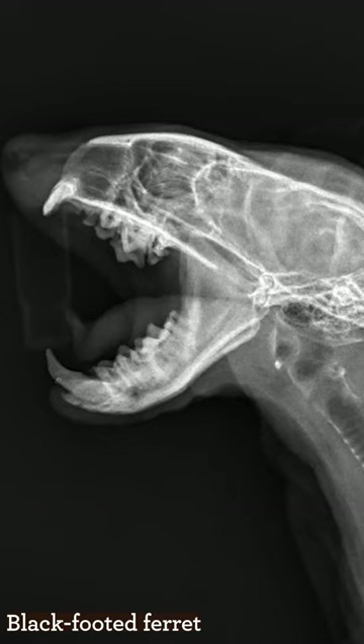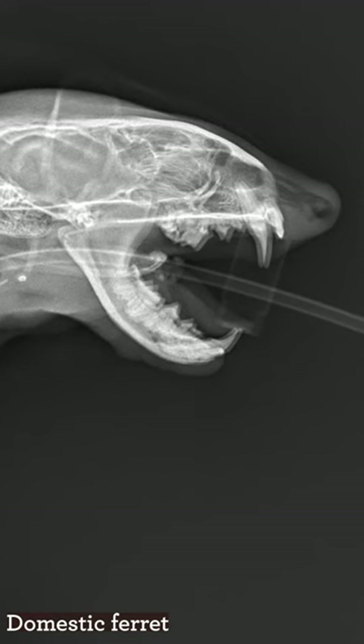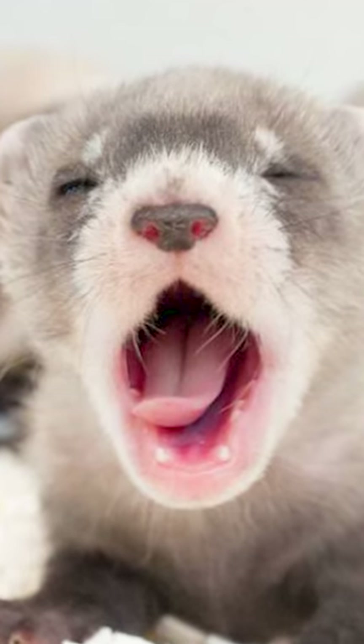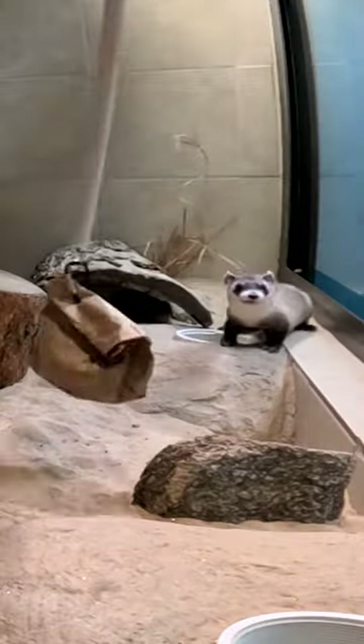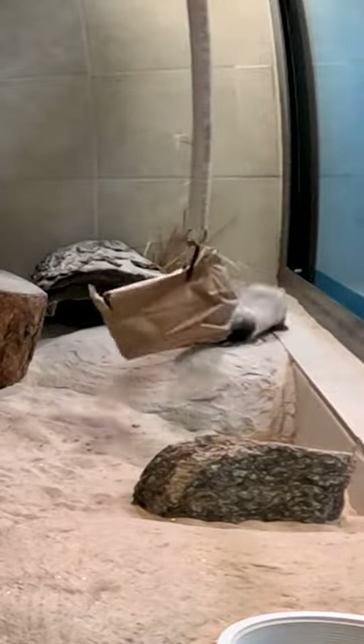Black-footed ferrets, due to eating larger prey, have bigger canines versus the domestic ferret. Because black-footed ferrets eat large prey, they have a large range of motion in their jaw. Black-footed ferrets were thought extinct until the mid-1980s, when only 18 ferrets remained. Their decline is due to habitat loss, the introduction of plague, and the extermination of their main food source, prairie dogs.